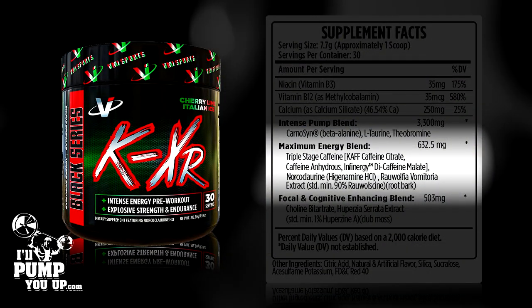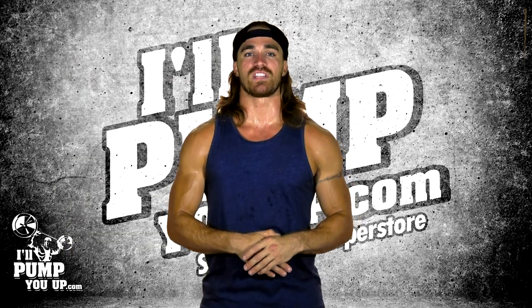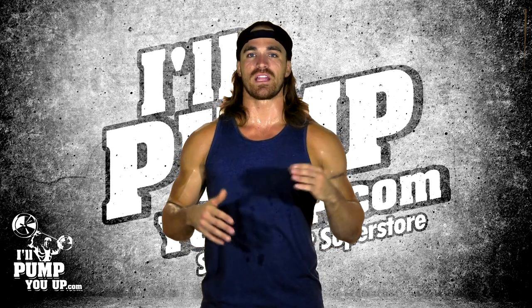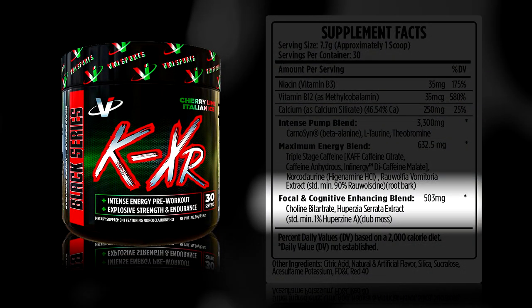Wulfa vomitoria extract, also known as Juniperus communis, has similar effects to ephedrine in the body — it increases adrenaline levels and helps boost blood flow and fat cell usage. It's there to give a little bit more aid to the stimulants in this blend.